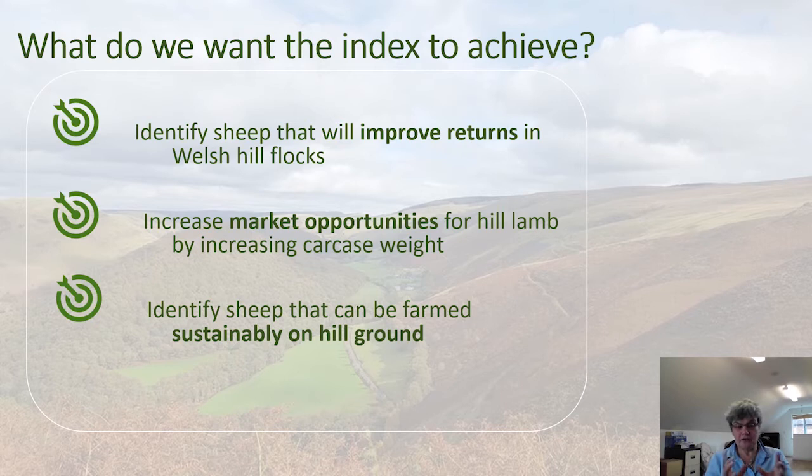We're also keeping in mind the ability to increase market opportunities for hill lamb by increasing carcass weight. The market for light lamb is decreasing and is likely to decrease further in future. By increasing carcass weight, it increases market opportunities for those lambs. We also have an eye on future environmental requirements and landscape management requirements for hill sheep — thinking about sheep that can be farmed sustainably on hill ground while managing that environment and landscape that we all value.